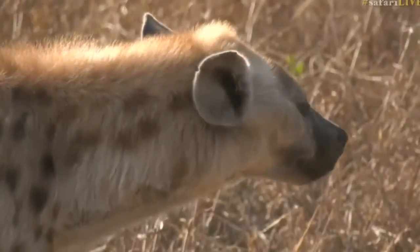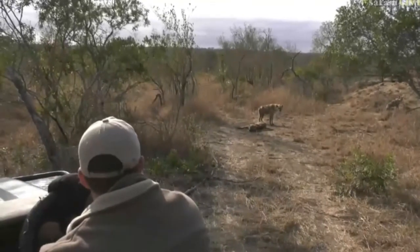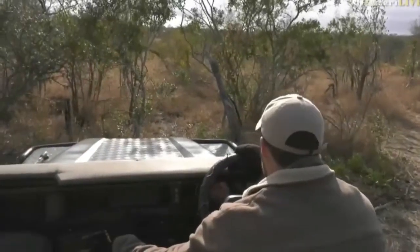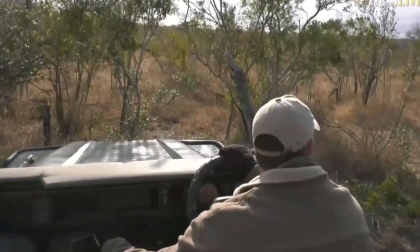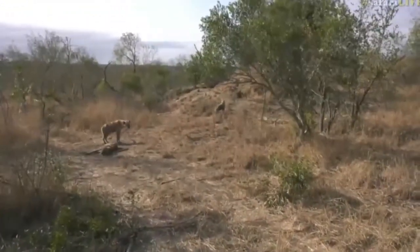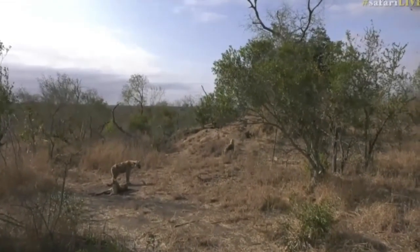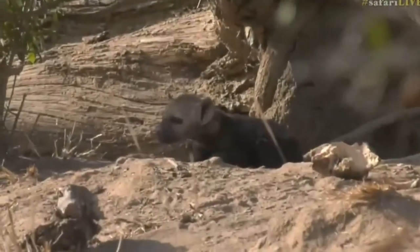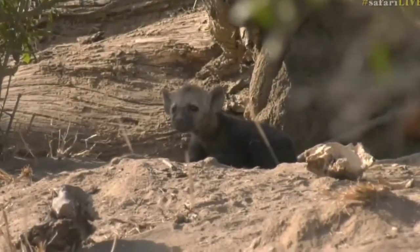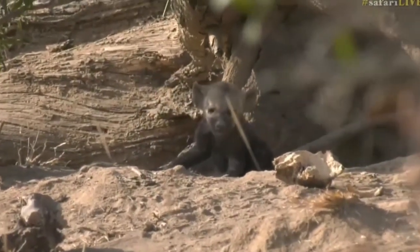I'm going to try and just go forward a little bit so we've got more access to that little cub as well. But I don't want to chase anybody away, so let's go there. You just tell me, Seb, when you can see all of them. Is that good? All right, cool. So there we go - is that not one of the most scenic dens that you can imagine? There's hyenas all over the place, big view from here. I reckon this is the penthouse suite.